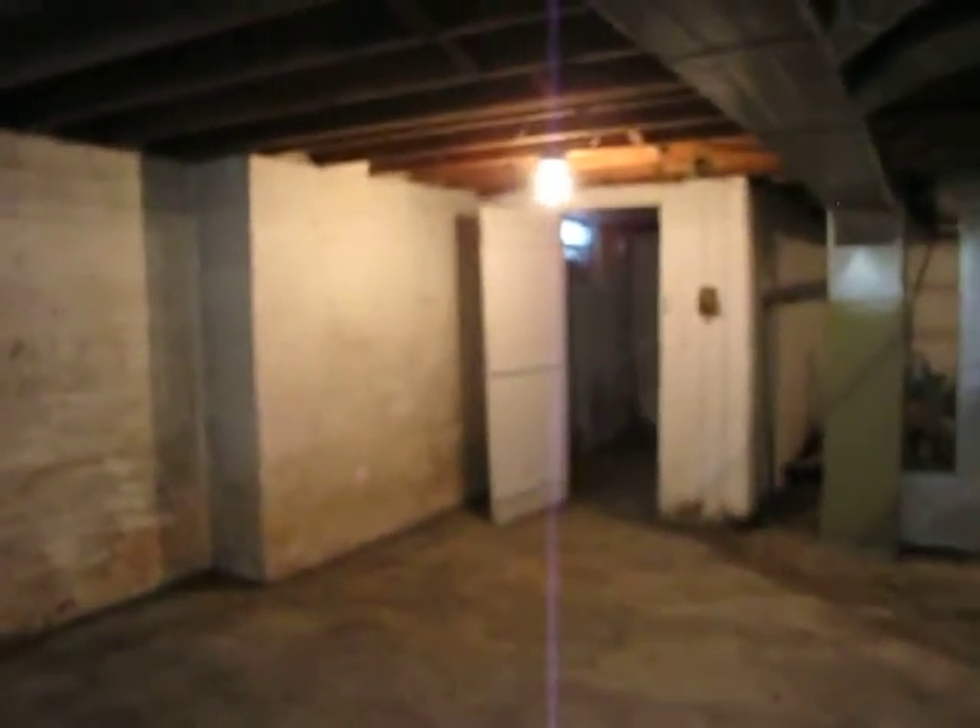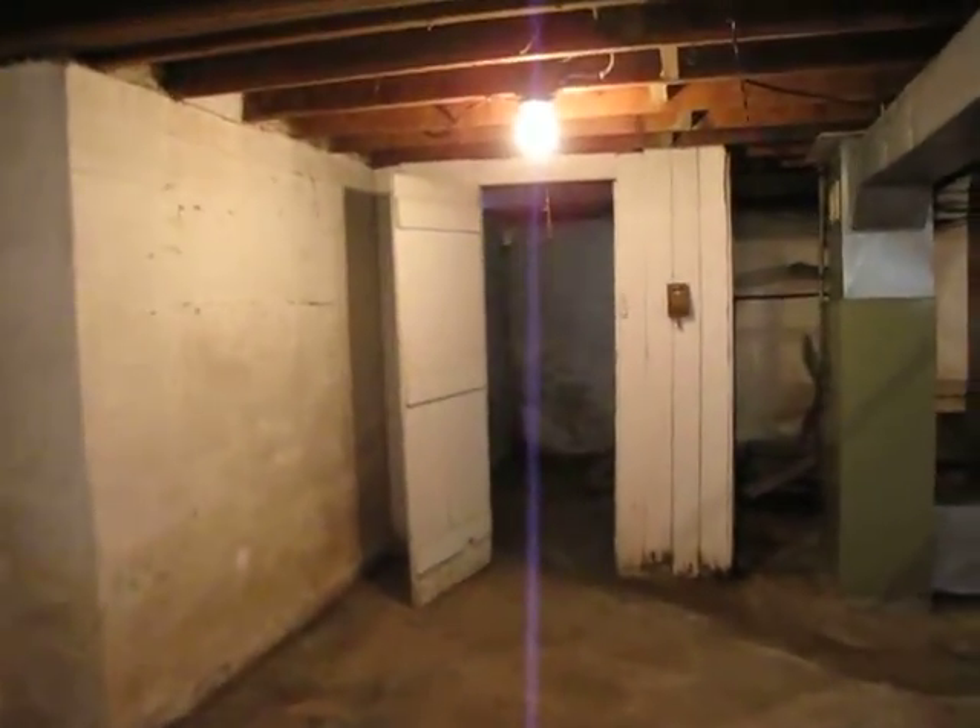There's a storage room over here on this corner. Can't have enough storage in here.